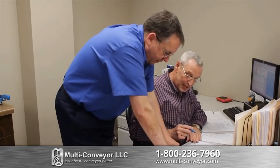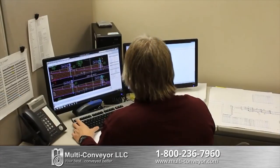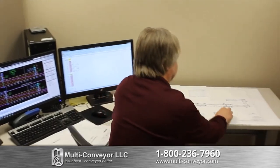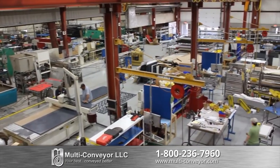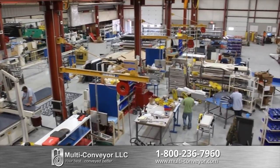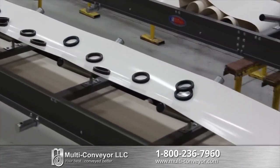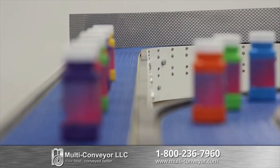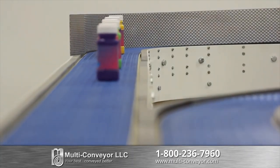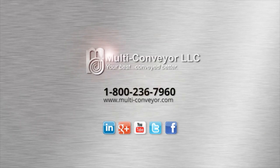We work directly with you, from concept to finished installed product. Our customers rely heavily on our experienced design and engineering team. Over 75% of our building is dedicated to fabrication, manufacturing, and assembly — it's all done right here, shipped direct from our floor to your door. Whether you're moving cans, bags, bottles, boxes, tubs, or just about any container shape or size, we make sure your best is conveyed better. We are Multiconveyor — your best, conveyed better.